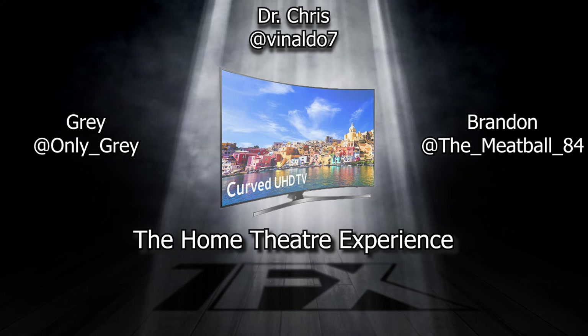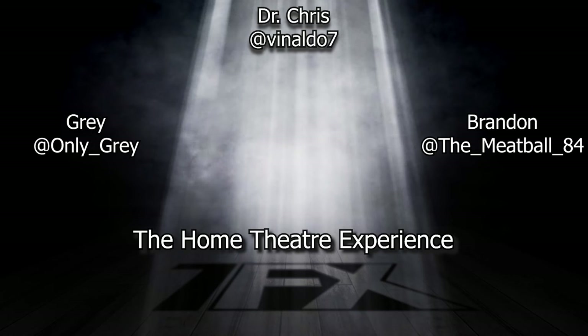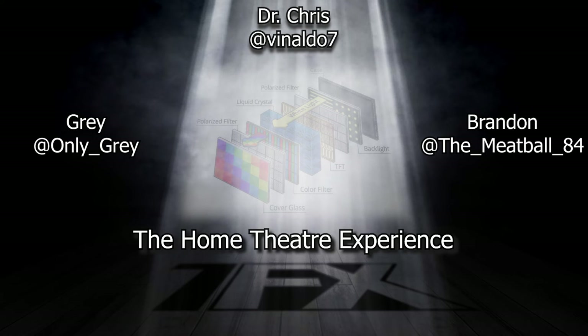The whole curved screen thing is a neat looking idea, but whether or not it's really important — I don't think it is. But it does look cool. So you just touched on OLED and LED and LCD and QLED — what are the differences between those?